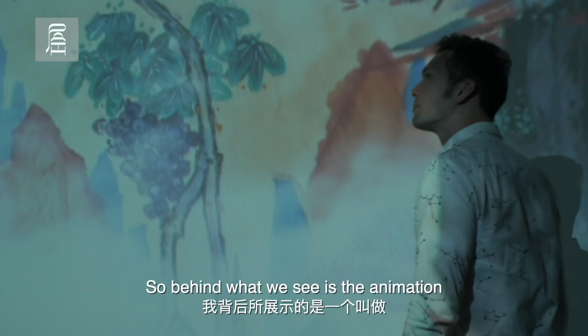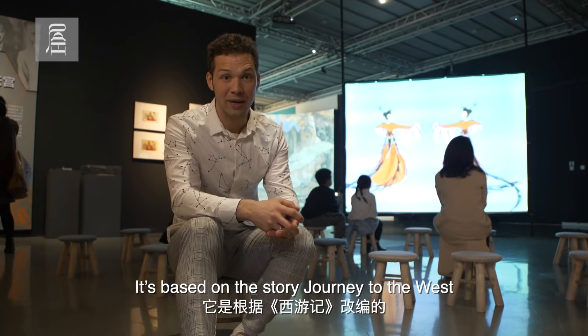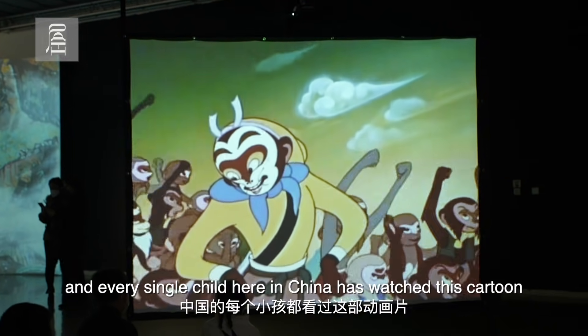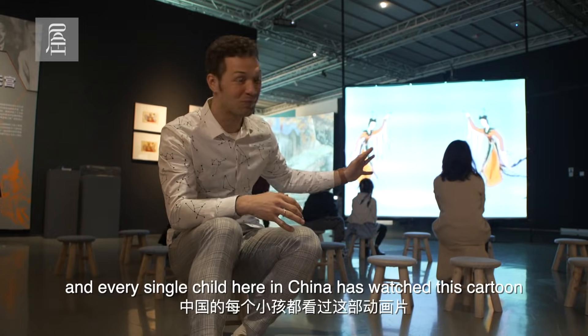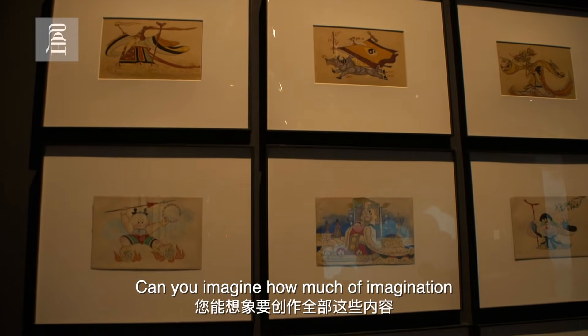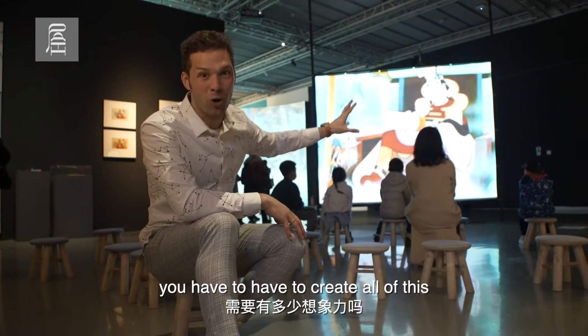Behind what we see is the animation called The Monkey King, based on the story Journey to the West. Every single child here in China has watched this cartoon. All of these scenes were created by Zhang Guangyu. Can you imagine how much imagination you had to have to create all of this?